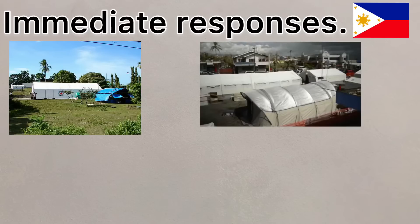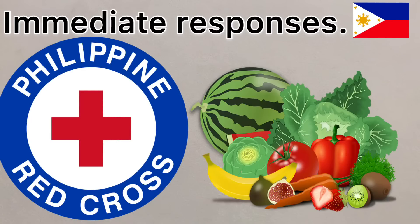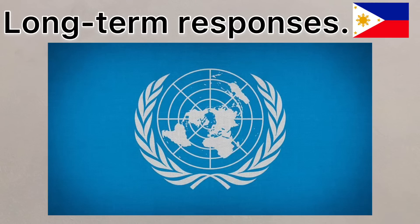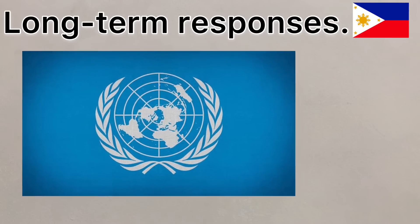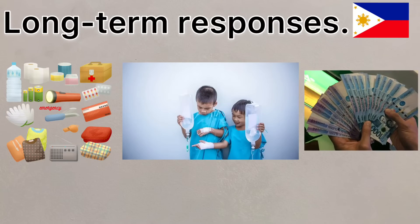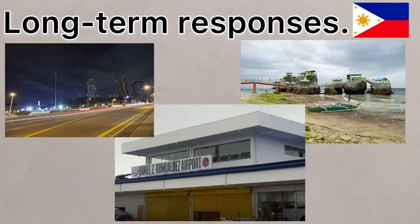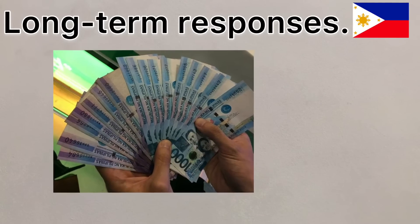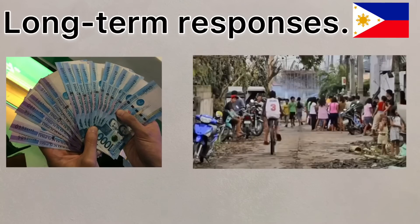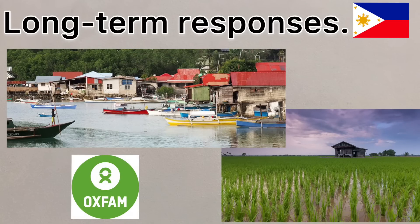Field hospitals from various countries were set up to help the injured, whilst the Philippines Red Cross delivered food aid. The long-term responses included the UN and various countries donating financial aid, supplies and medical support. Roads, bridges and airports were steadily rebuilt. Cash for work programmes were set up to encourage people to help clear debris and rebuild their city. Rice farming and fishing were re-established quickly, with aid agencies such as Oxfam helping to replace fishing boats.